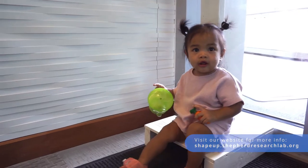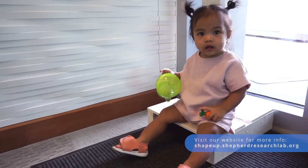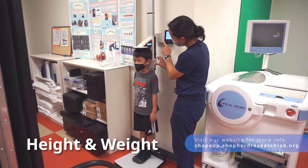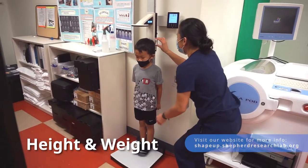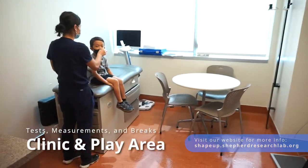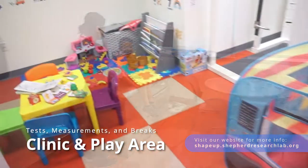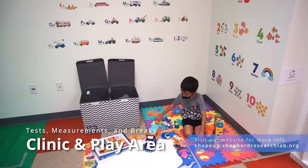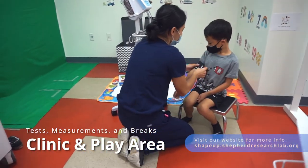The measurements collected at this visit teach us about how children grow during the first years of life. Your visit starts with height and weight, just like a checkup at the doctor's office. We'll move into the clinic room, or the play area. Both are set aside for breaks and simple procedures, like taking blood pressure.